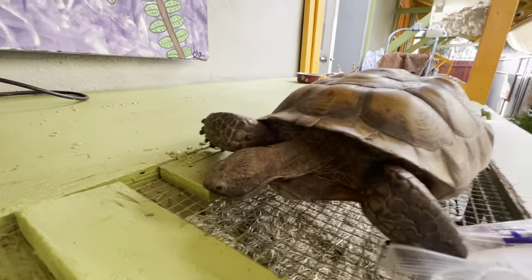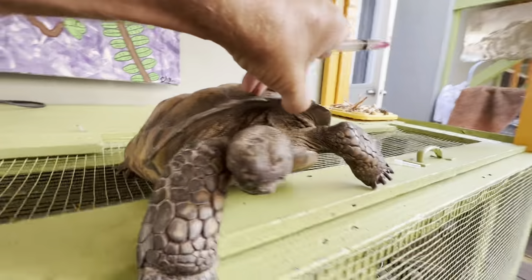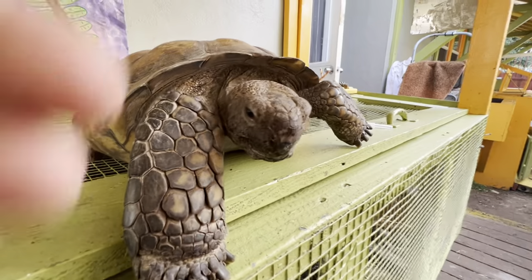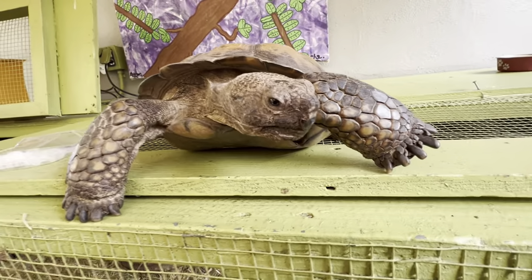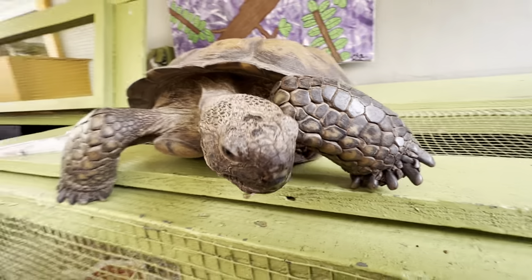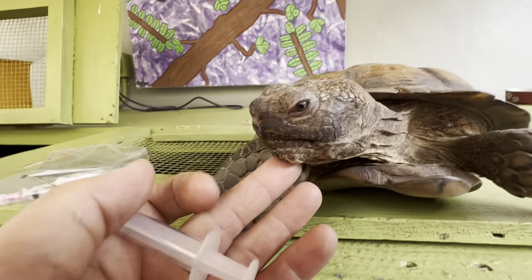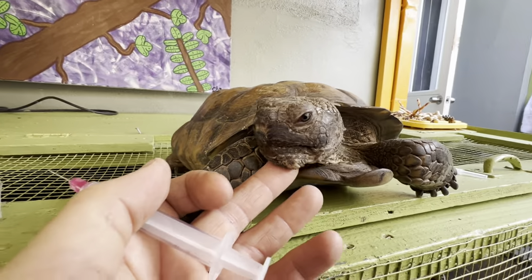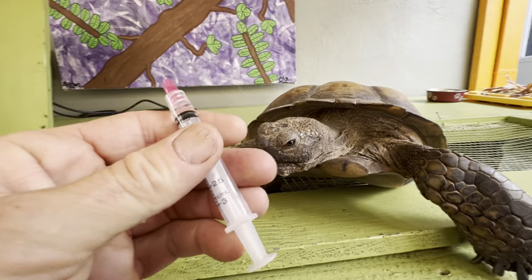I'm going to inject this in him — I won't do that on camera — but I want you to see what's going on. It's important that you inspect your tortoises, and it's really important that you get them treated right away, because the infection can get worse if untreated. And if you have other tortoises, you've got to isolate them.